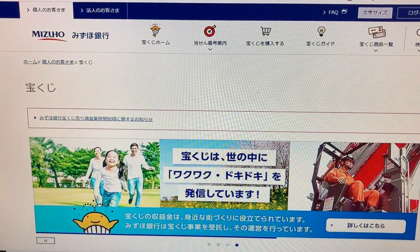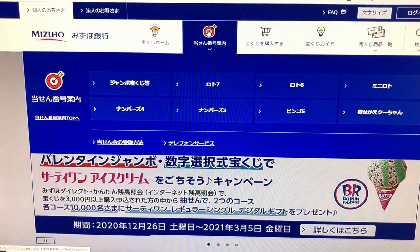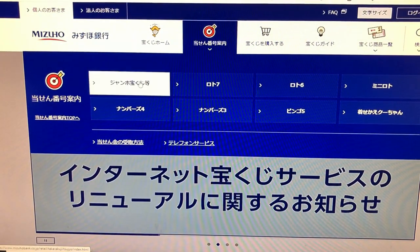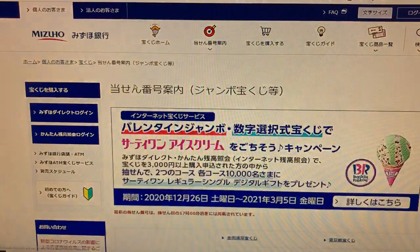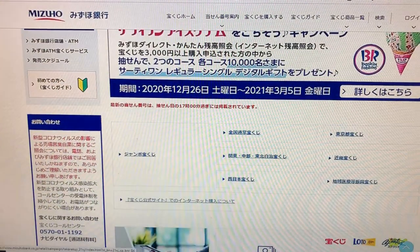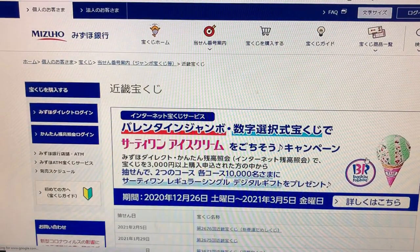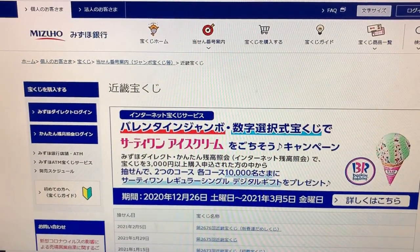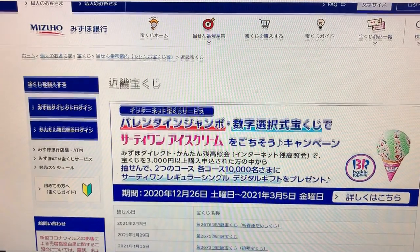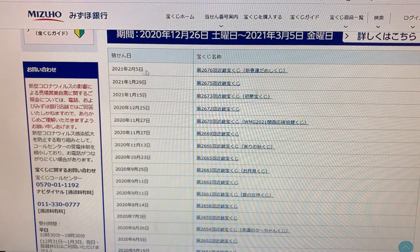This is Mizuho Bank's lottery page. Go to the target, go to Jumbo Takodakuji. Scroll down, find Kinky Takodakuji — this one. Scroll down, we want drawing 2676, and there it is at the top: February 5th, 2021, drawing 2676.